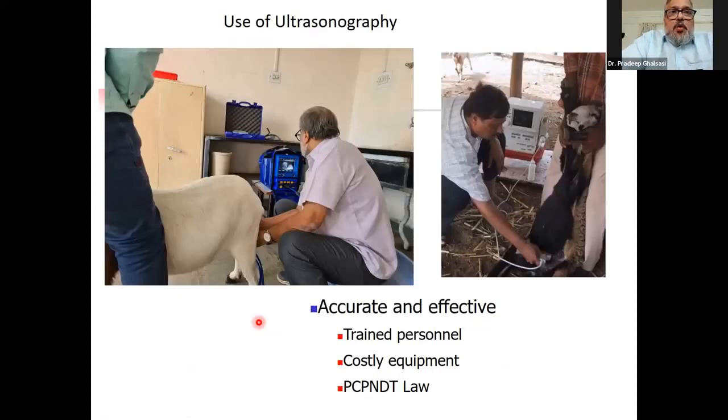On the right you can see the older version of the ultrasonograph machine — the Aloka SSD 500 with a convex probe, which is a linear scanning machine giving almost 100 percent results. On the left, the blue-colored one is the OB scan, a very expensive machine, but you can input the number of fetuses detected and separate multiple-fetal-carrying animals to give them extra feeding. This technique is very effective and accurate, but you need trained personnel to perform ultrasonography.